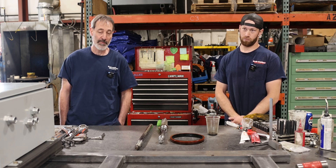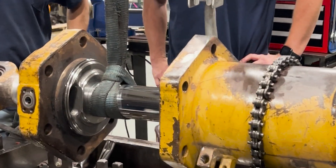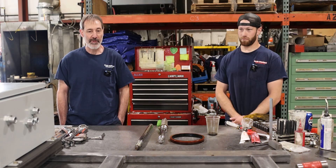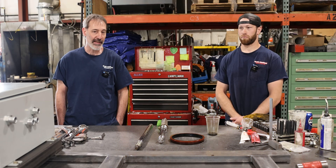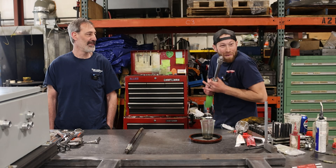If a cylinder was rebuilt with seals that aren't rated to a high enough pressure — there are high pressure, low pressure, and medium pressure seals — depending on the application, if you don't put the right seal in, it will leak and blow out prematurely. That's all we've got, folks.